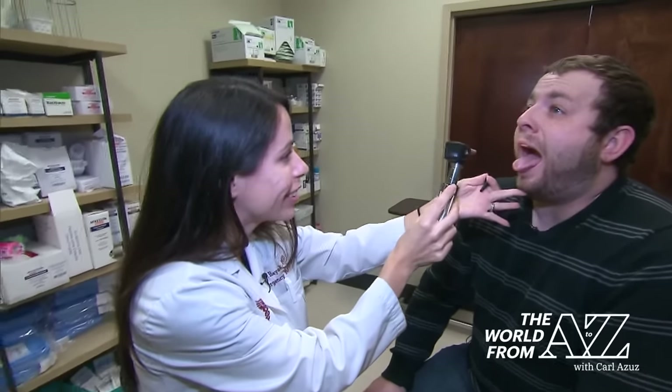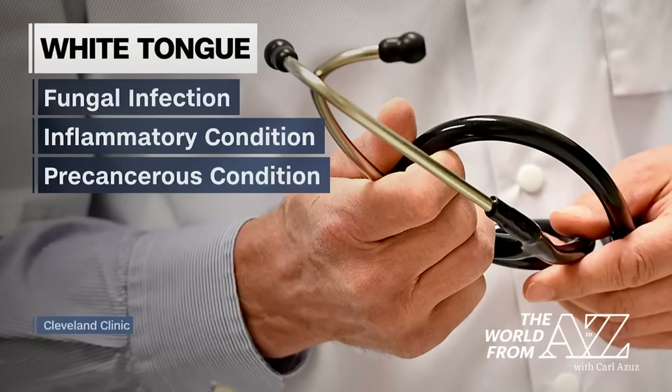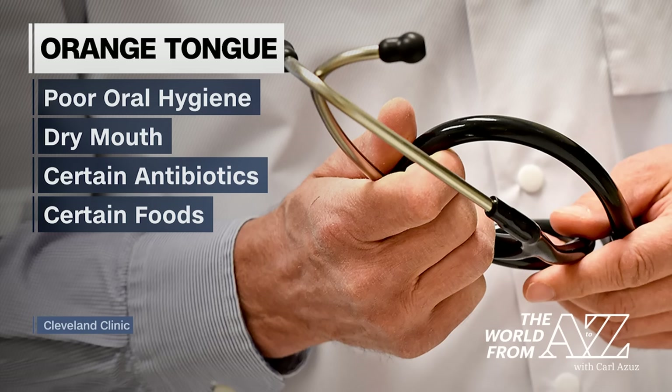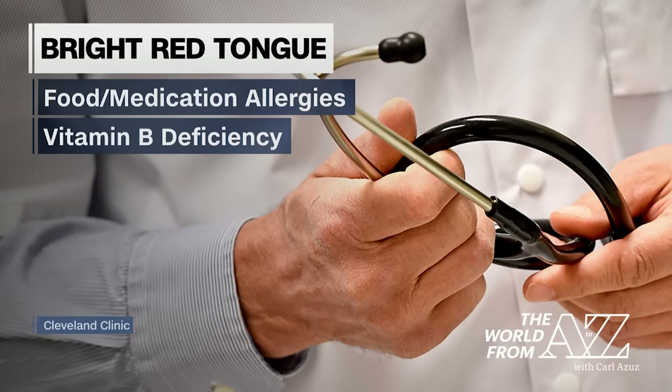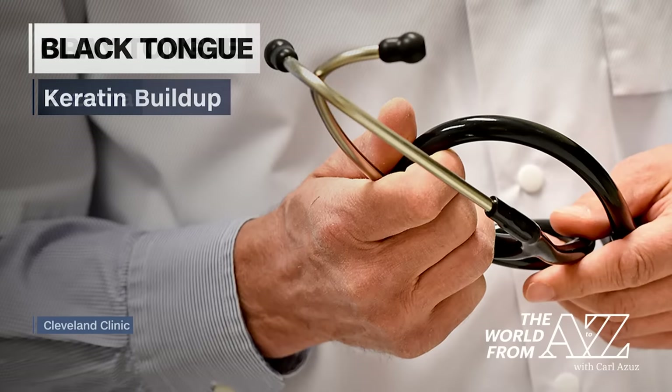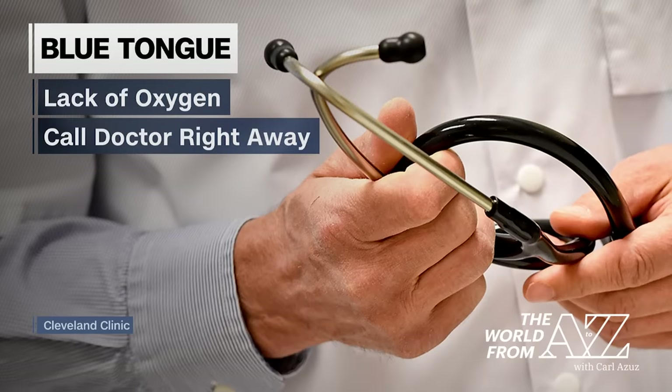Significant changes may signify a problem. A whitish tongue can indicate a fungal infection, an inflammatory condition, or a potentially precancerous condition. A yellowish or greenish tongue is usually due to poor oral hygiene and can come from smoking, chewing tobacco, being dehydrated, or taking certain vitamins. An orangish tongue is also commonly caused by poor oral hygiene or dry mouth, certain antibiotics, and some foods like carrots. A bright red tongue may indicate food or medication allergies or a vitamin B deficiency. A gray hue may indicate eczema. And a black tongue can mean there's a keratin buildup, which can lead to a thickening of skin. If you have a blue tongue, it may indicate a lack of oxygen in your blood and a doctor should be called right away.